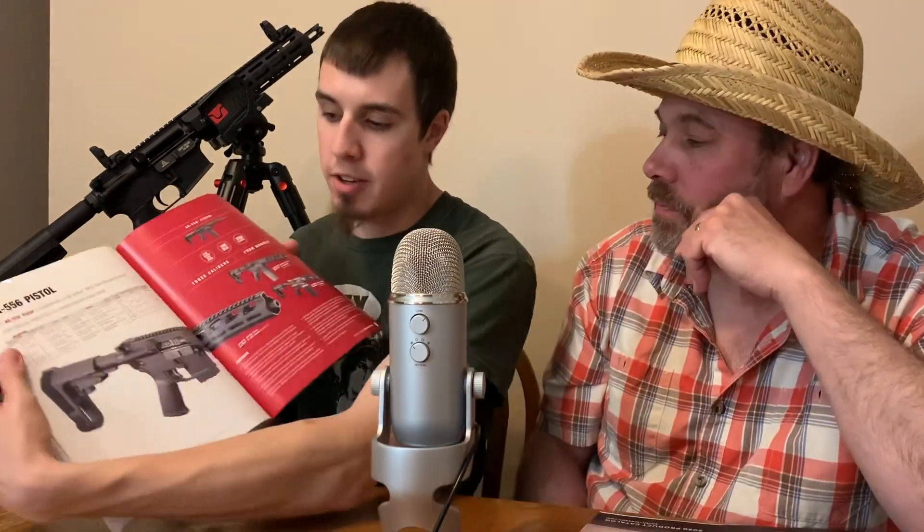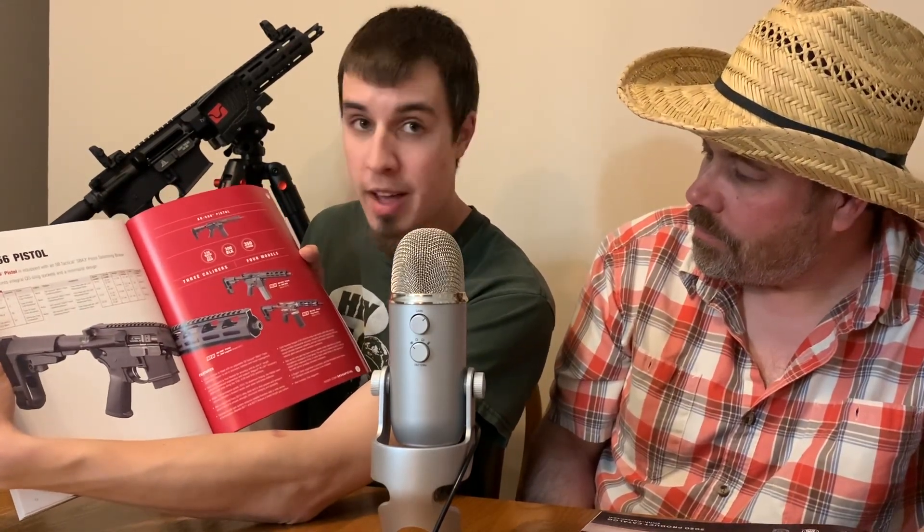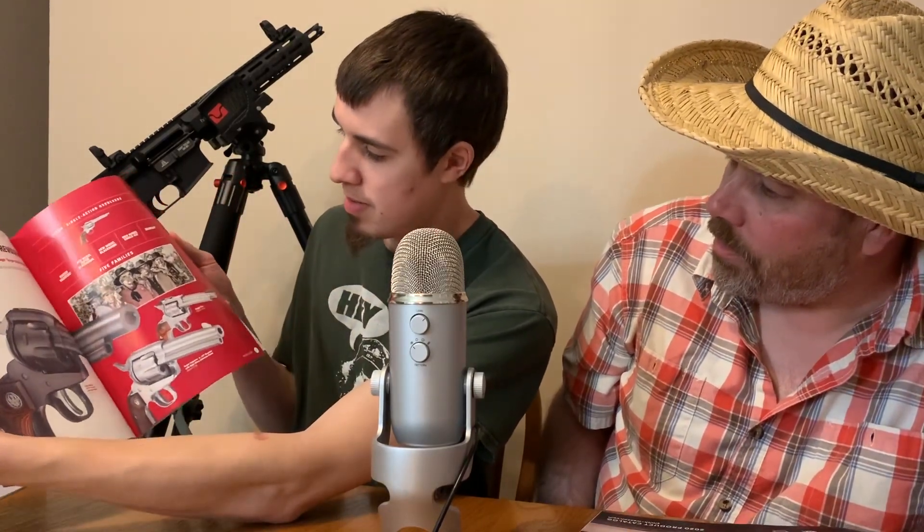This here is a Ruger AR pistol, kind of like the one behind me. Mystery Mike says we'll have to do a video on that one behind me later on, but I like AR pistols obviously. And these are some of their single-action revolvers — getting into the western look. The gun that won the west — very cool. Ruger makes some nice handguns and they know what they're doing.